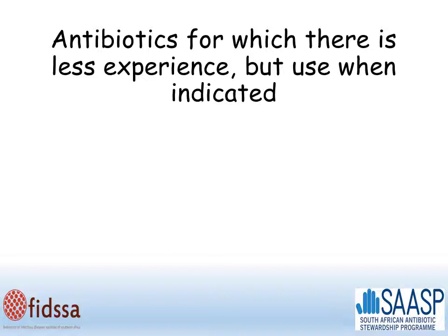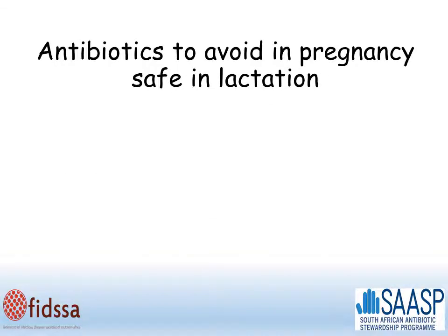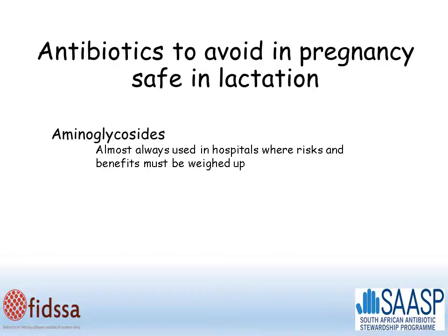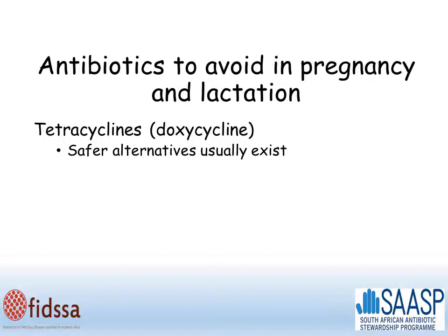Antibiotics for which there is less experience, but which may need to be used when indicated: carbapenems and vancomycin are only used in hospitalised patients, and specialist advice can help determine if benefits outweigh risks. Aminoglycosides should be avoided in pregnancy but are safe in lactation, as they are given intravenously in hospital and are not absorbed orally. Tetracyclines, such as doxycycline, should be avoided in pregnancy and lactation, but safer alternatives usually exist.